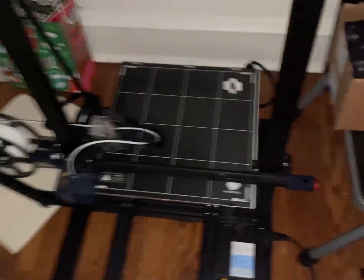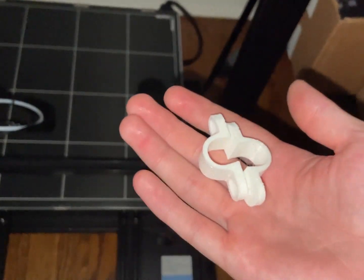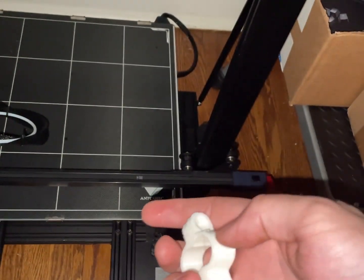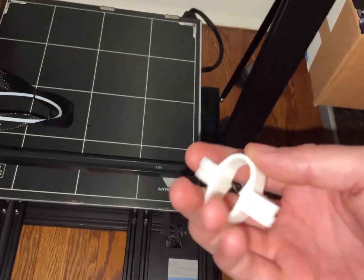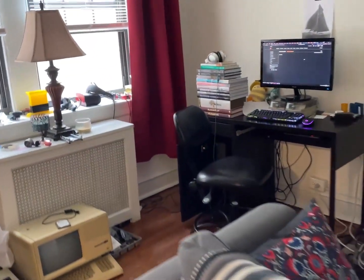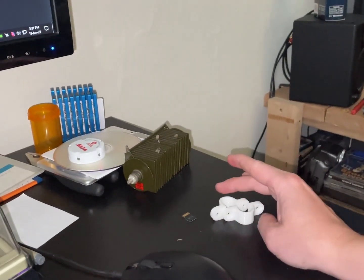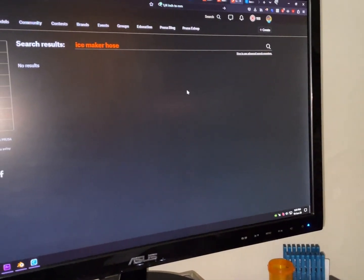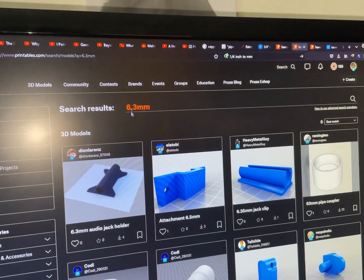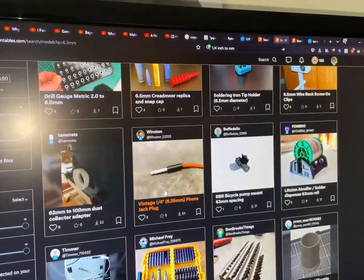I needed some half-inch copper clips — I learned later they're called straps. There was one instance of somebody making these but the design didn't look so nice, so I didn't end up using it. Then the same thing happened a third time: the quarter-inch tubing was just hanging loose. I searched for ice maker hose and nothing came up; searched 6.3 millimeter bracket and nothing came up either.